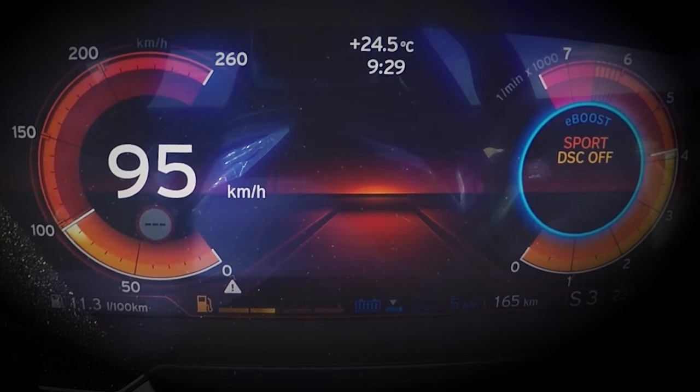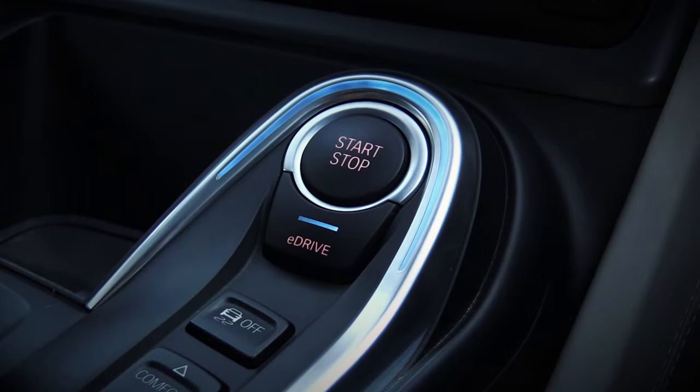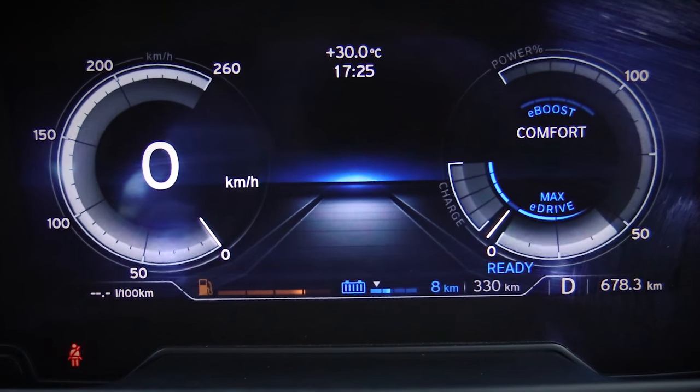Then there's the throttle response, and it's quite responsive, especially under electric power where any prod of the accelerator gets it going quite quickly. You've got three different modes. In max eDrive, you get limited electric power and a limited speed of 120 kilometres an hour, using only the electric motor — not a single drop of fossil fuel. This naturally depletes the battery, and you've got a range of about 32 kilometres on a full charge.